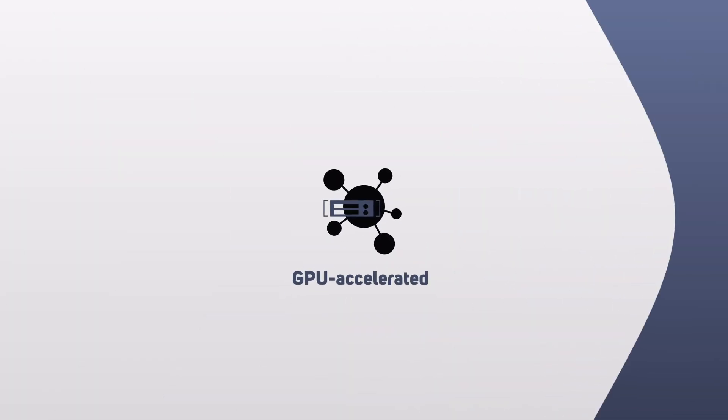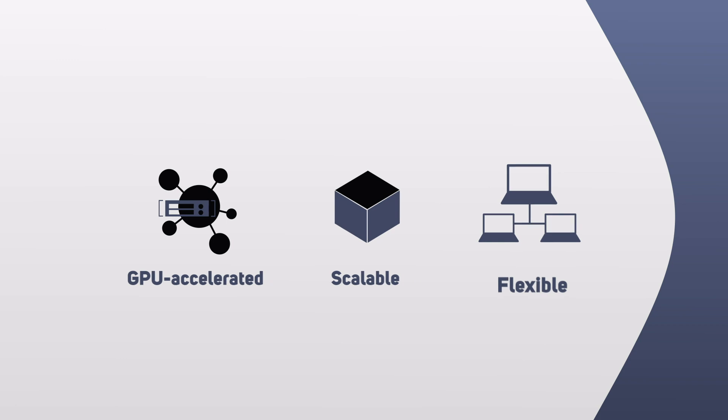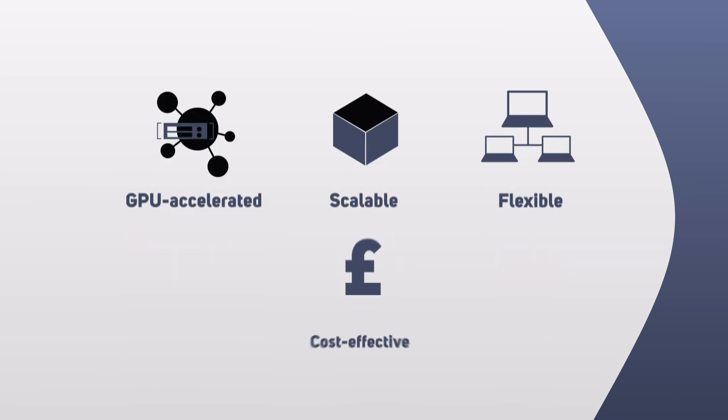NVIDIA data center grade GPU technology lies at the heart of our cloud service, where the GPU resource can be tailored to your specific workload at any time. As your business needs develop, additional virtual machines can be quickly spun up and additional storage brought online. Virtual machines are available in a wide range of configurations tuned for the different users and workloads in your organization.